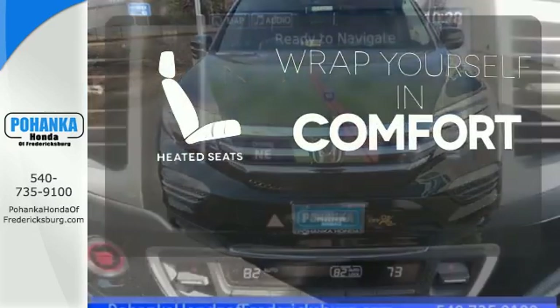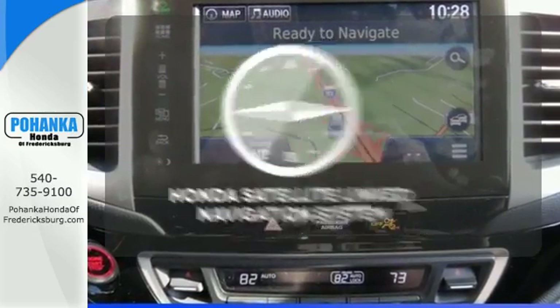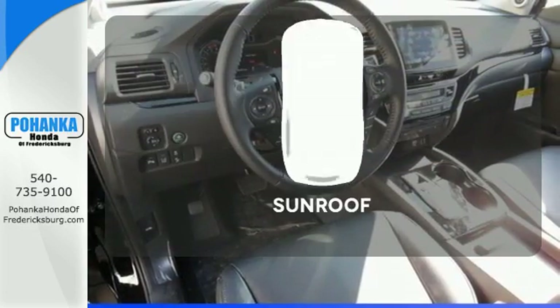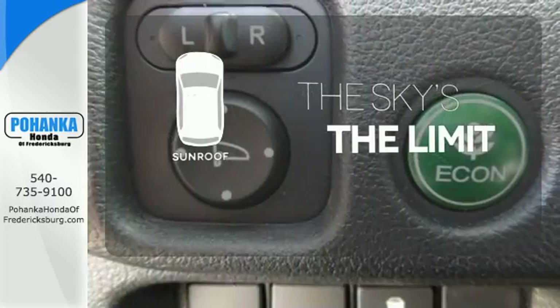Ward off the chills with the heated seats. Never feel lost again with the Honda satellite-linked navigation system. Get your daily vitamin D by opening up the sunroof.